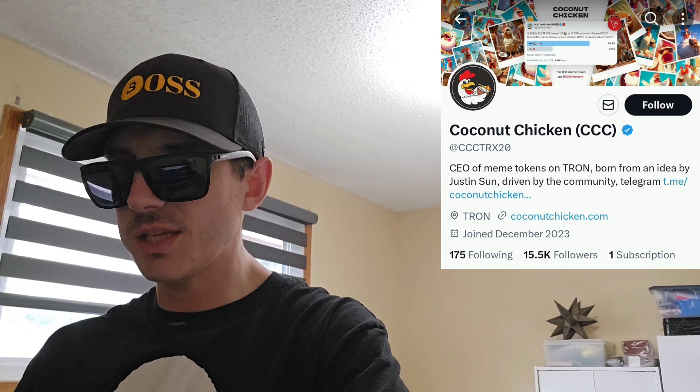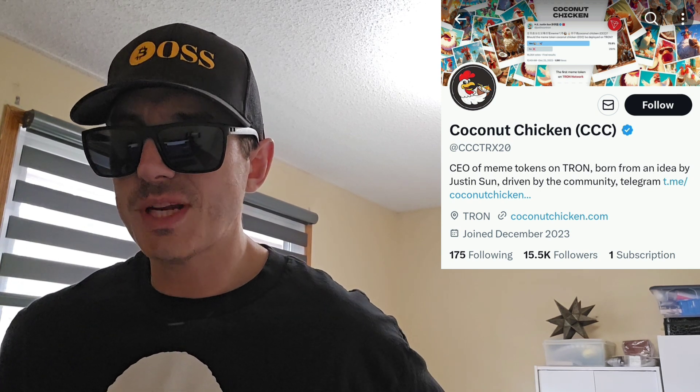Today we're going over the Coconut Chicken Token. The Coconut Chicken Token is on the Tron blockchain. A lot of these Tron meme coins are super popular right now. This one has a huge market cap and a huge 24-hour trading volume. I saw it trending earlier today and I think yesterday as well. We're going to go over the Coconut Chicken Token and how you can get it in just one second.